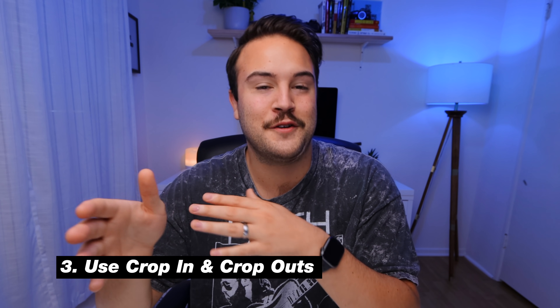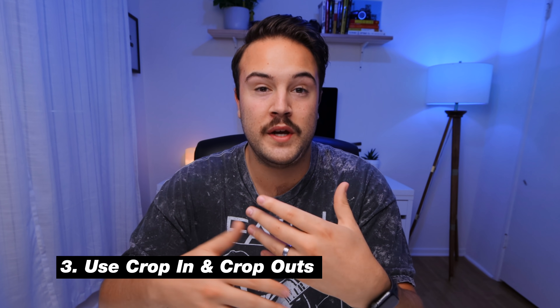Tip number three is to crop in and crop out. This helps a lot when you're talking in segments and it looks kind of choppy. Using a crop in or crop out is going to help make it look like you are talking in one long continuous piece. Of course, if you are moving around and in different positions with your hands or facial expression, it's going to be a little off, but it looks a whole lot better than just a direct jump cut. I'm gonna do two lines — first with no crop, then with a crop in and crop out — so you can see what I'm talking about.